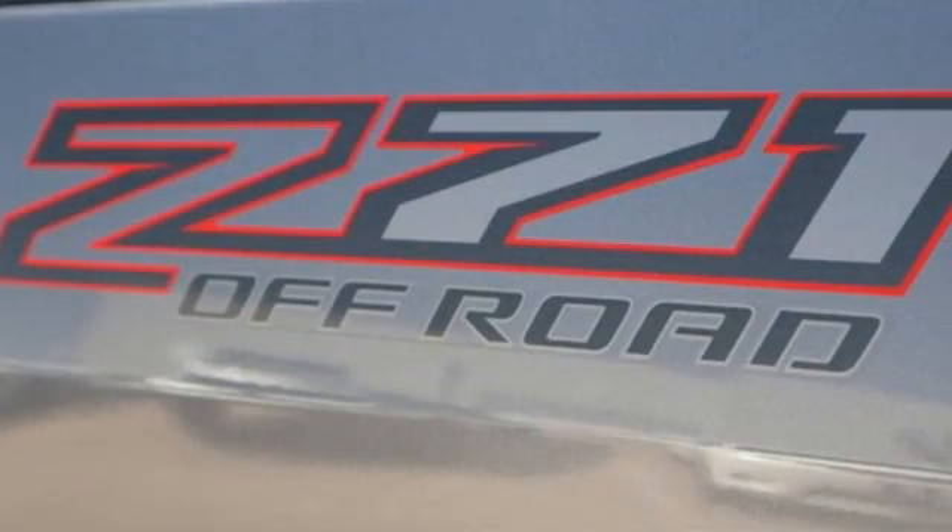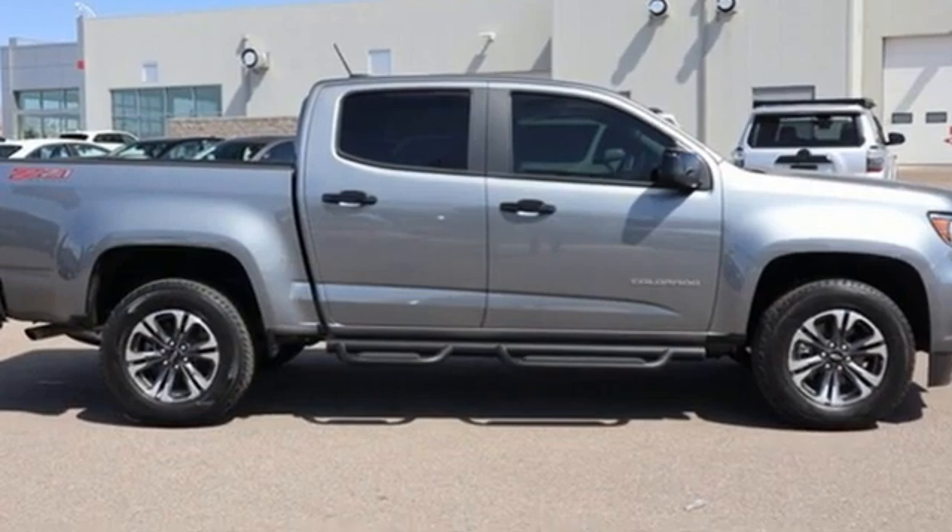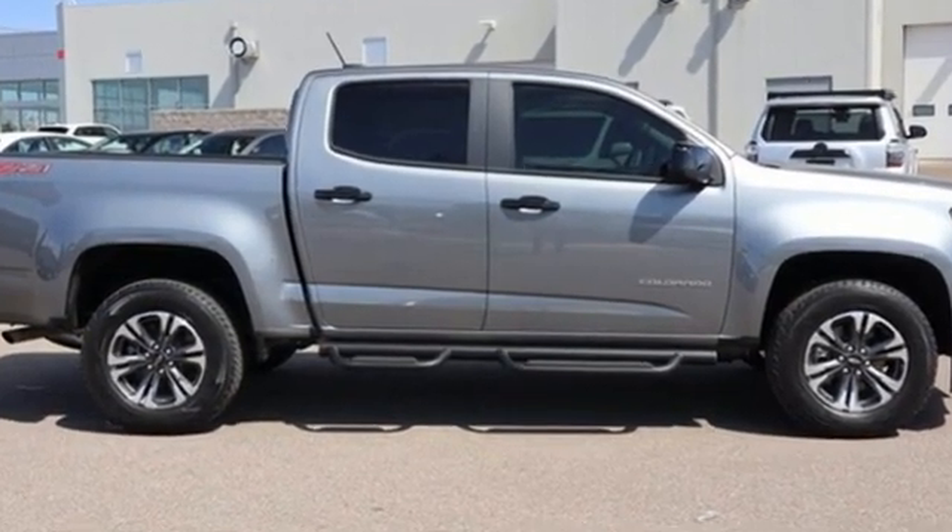In a Chevy, the journey matters more than the destination. Someone's going to drive this fantastic vehicle off the lot — should be you. Test drive it today.